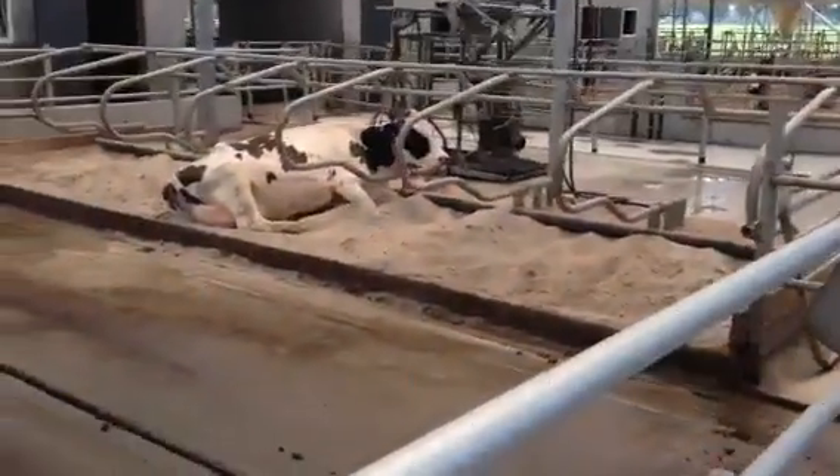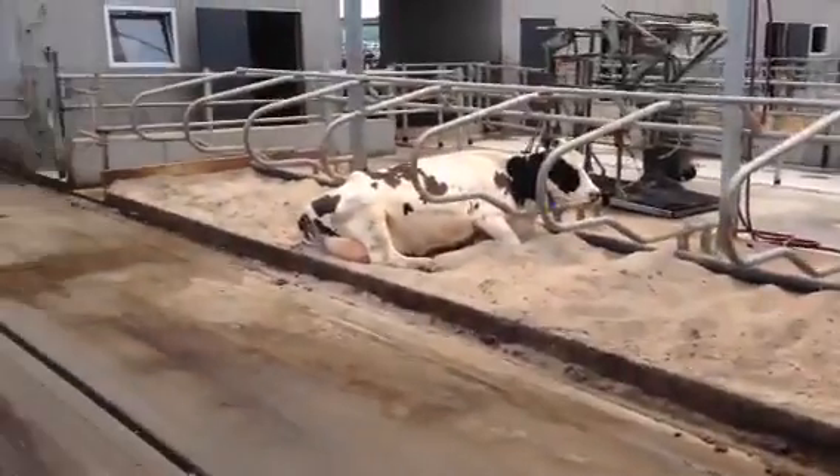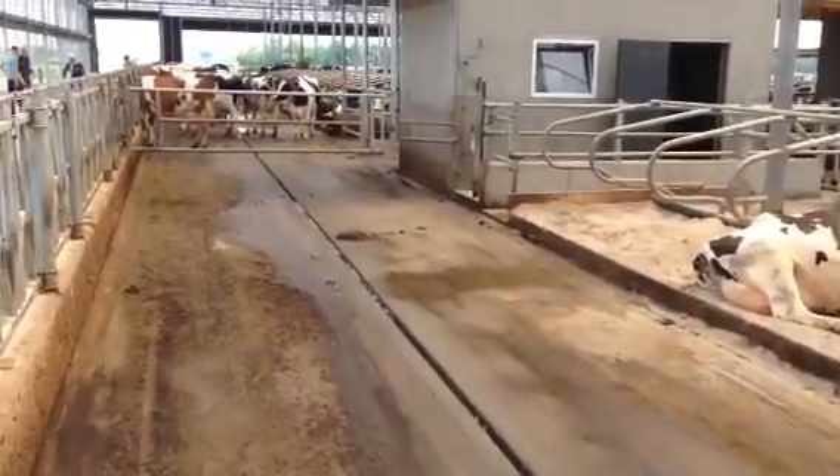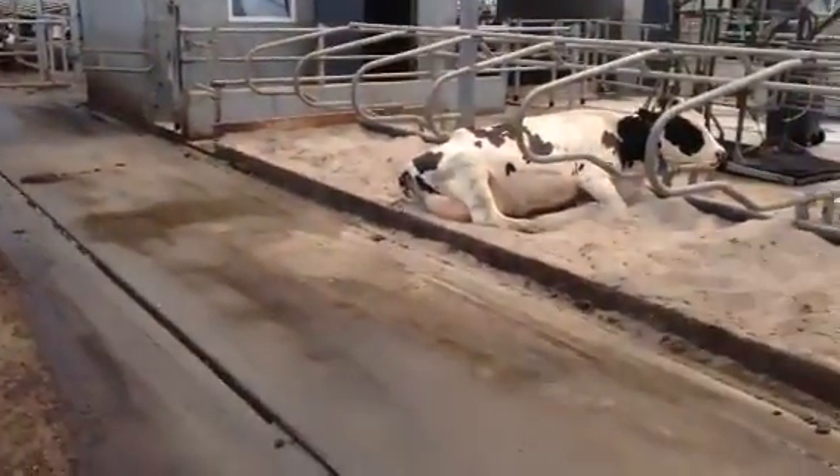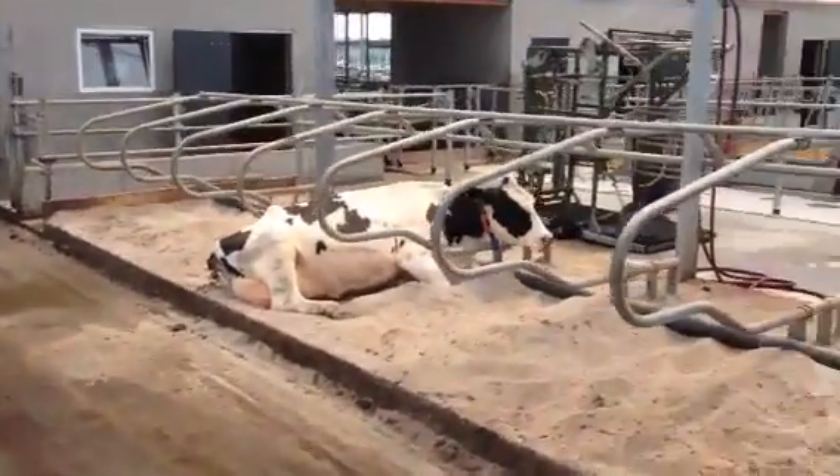Welcome to one of our best designs: Glatified Dairy Logics barn. Cheap roofing, very nice sand baths, and automatic selection from three robots.